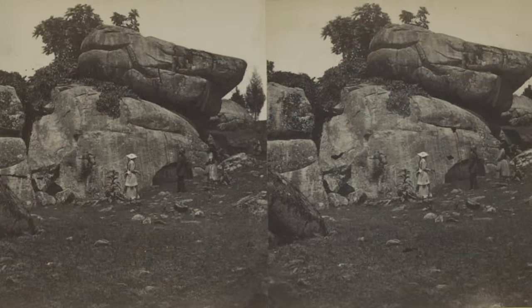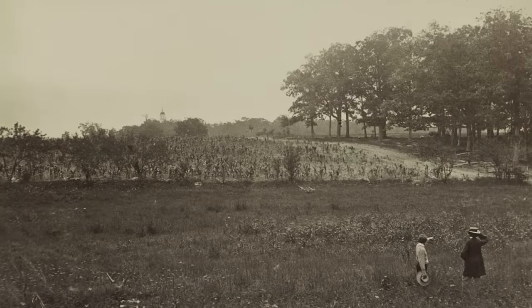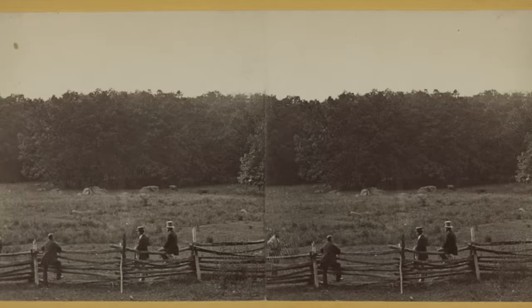I'm also going to give a brief history of the reason why there are relics. From the get-go, right after the battle, people started coming to Gettysburg to see the battlegrounds. There was debris from the battle strewn everywhere, and people started taking souvenirs home. They wanted a piece of the battle to show to their friends and family, so they started taking items.